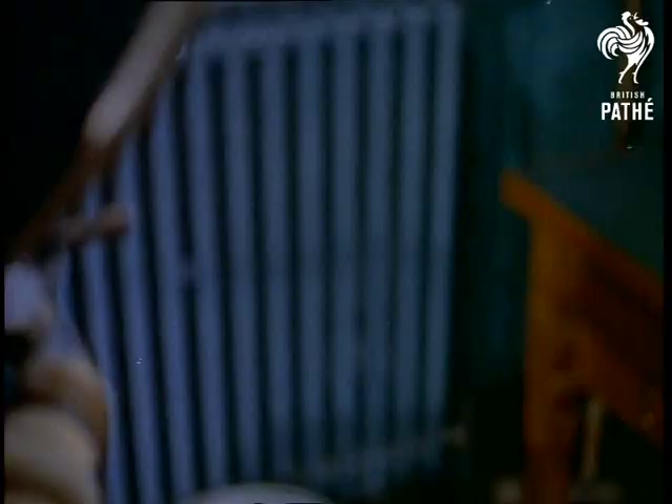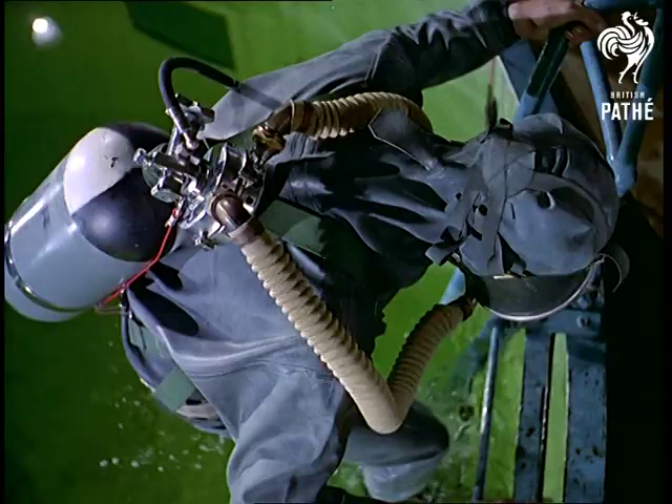So to refresh our memories, we visit a school for divers at Chessington, Surrey, where instruction is being given in underwater methods of working in first aqualung equipment.